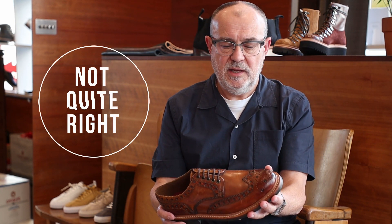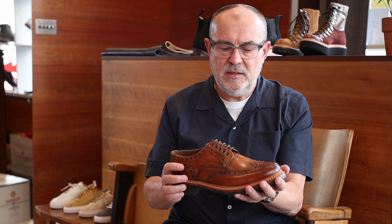This for example is called Not Quite Right. Some of the shoes here are really well made — there's nothing wrong with them except for some kind of small defect. On this particular one the hand painting is a little bit marked, it's got a few blemishes in here that make it not a full price shoe.